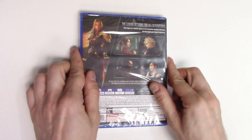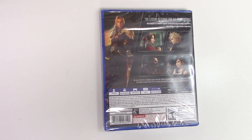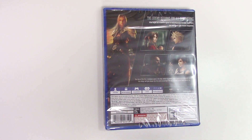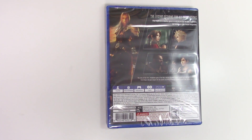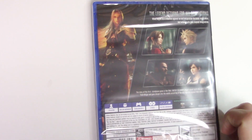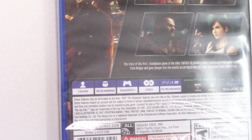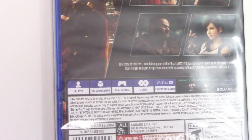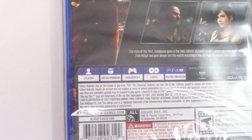On the back here we have the entire crew looking better than ever. We have the legend returns for all generations. What begins as a rebellion against an evil corporation becomes much more, and what erupts goes beyond imagination. The story of this first standalone game in the Final Fantasy 7 Remake project covers up to the party's escape from Midgar and goes deeper into the events occurring in the city than the original Final Fantasy 7.